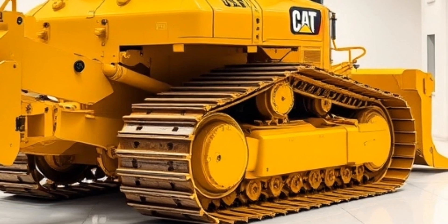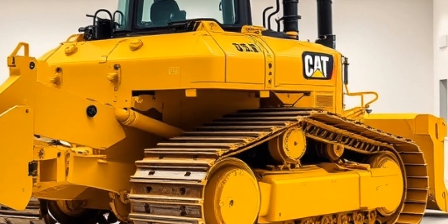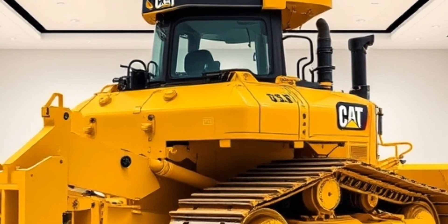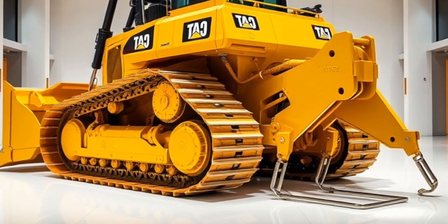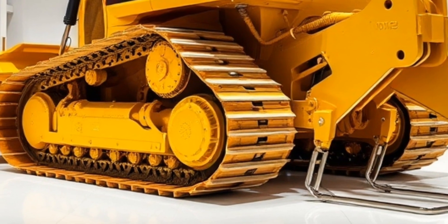As you can see, these machines are truly incredible, with their advanced technologies and raw power making them the ultimate tools for any large-scale projects. Whether you're a seasoned operator or just someone who appreciates the world of heavy machinery, we hope you've enjoyed this showcase of some of the most impressive machines on the planet. Thanks for watching Mega Machine TV, and we'll see you in the next video.